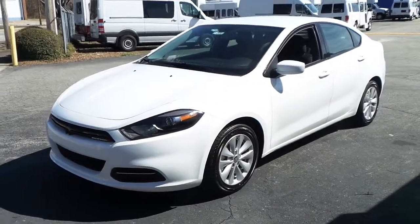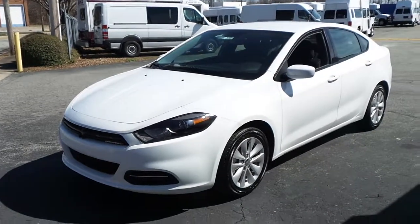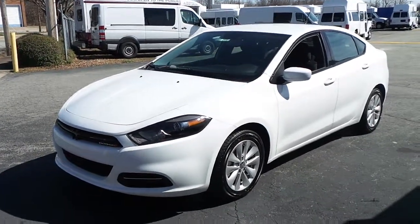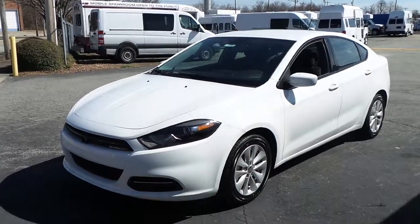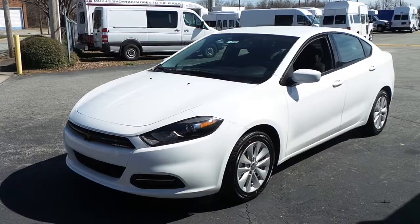Come on by Ilderton Dodge Chrysler Jeep, a short drive from High Point, North Carolina. Test drive this all new 2014 Dodge Dart SXT with the 2.4 liter multi-air four cylinder engine.